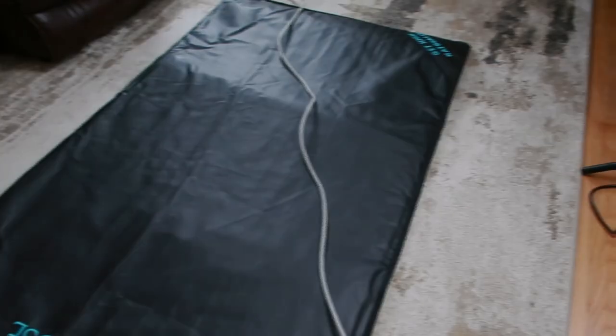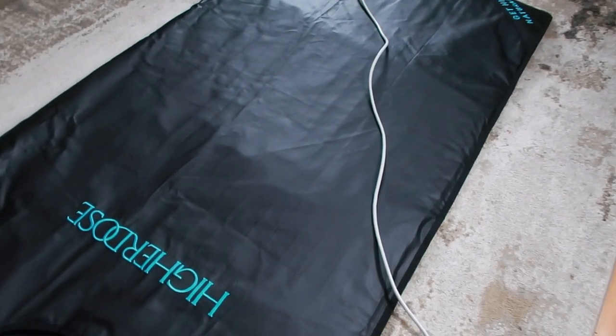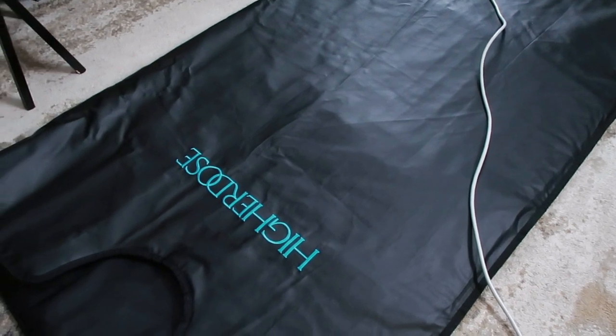Ready to upgrade your self-care routine? Grab your Higher Dose Infrared Sauna Blanket today and start feeling your best.